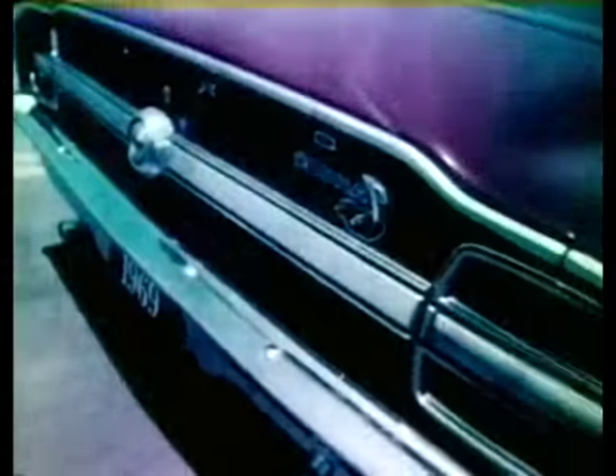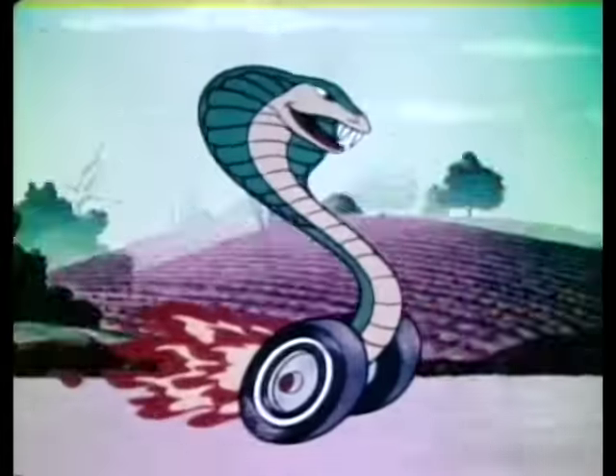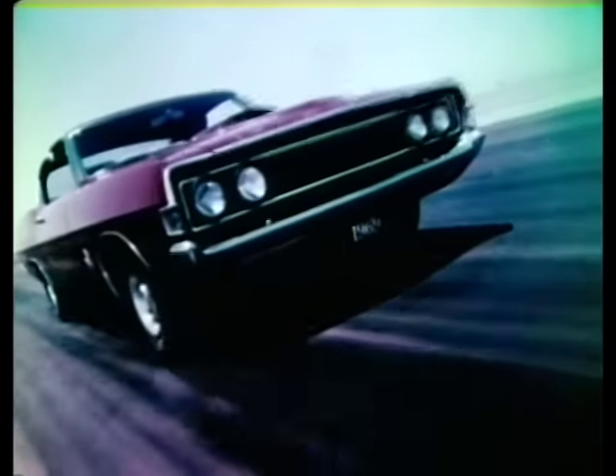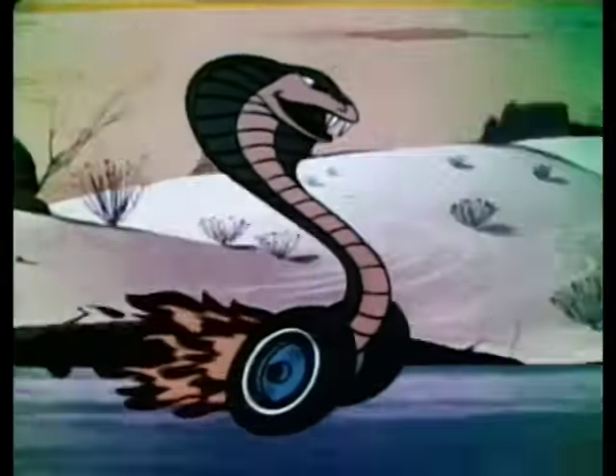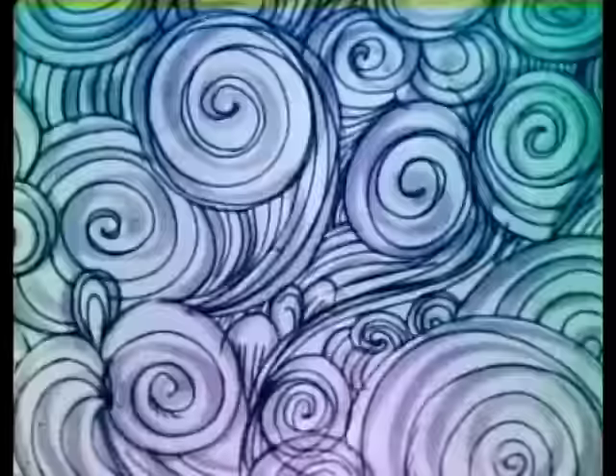Cobra, as much at home on its way to the supermarket as it is on its way to a checkered flag. Cobra, high performance at the lowest price in Ford's performance corner. Cobra, new king of the road. Clear the way.